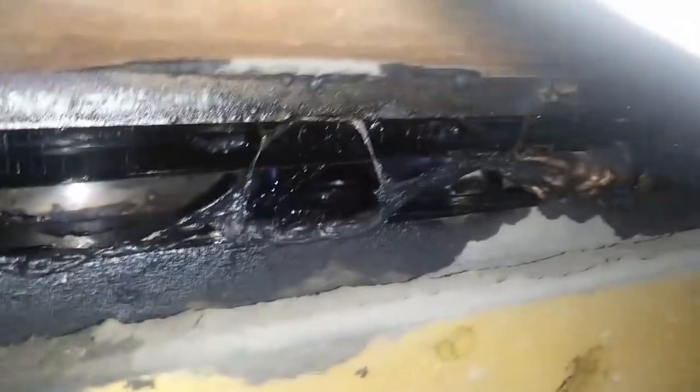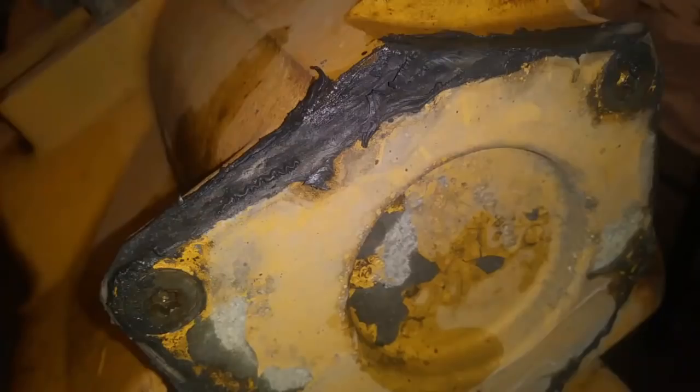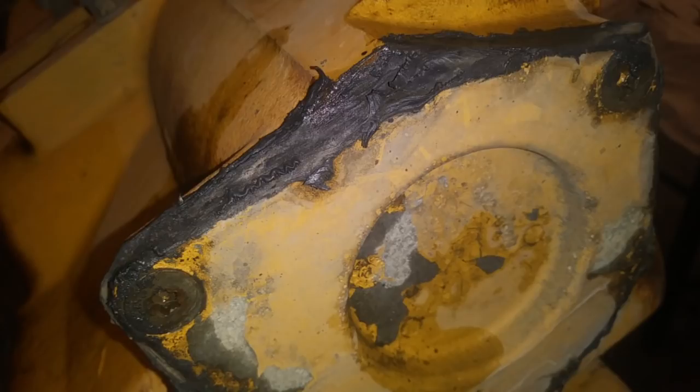Yes — hack mechanics do seem to use silicone in probably not the best locations, and they tend to use more than they probably should. However, that is situational. Almost every mechanic I've ever known, including myself, uses silicone. Not only that, a lot of factory parts do come with silicone to seal them, with or without a gasket.